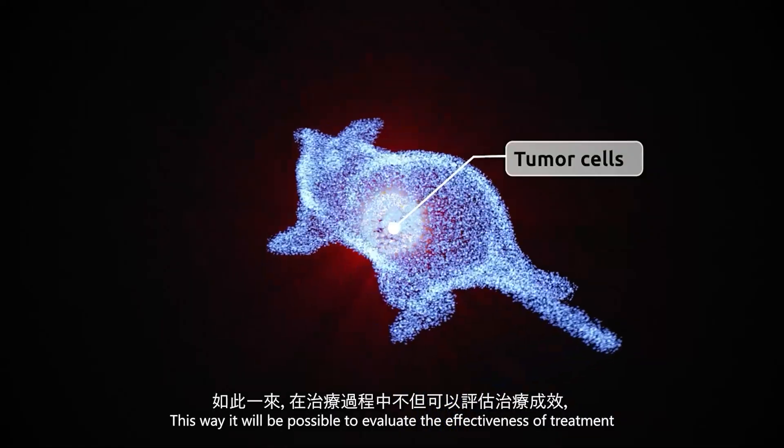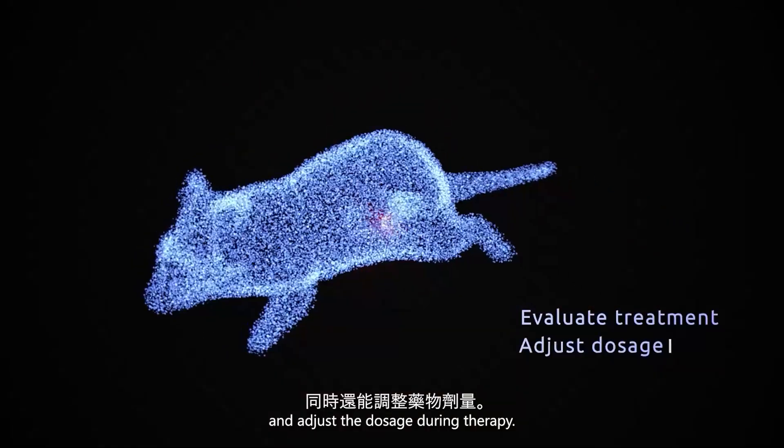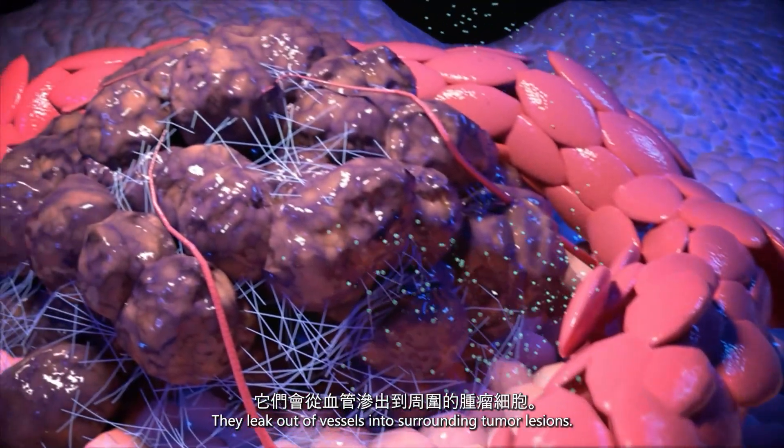This way, it will be possible to evaluate the effectiveness of treatment and adjust the dosage during therapy. After the nanoparticles are injected, they leak out of vessels into surrounding tumor lesions.